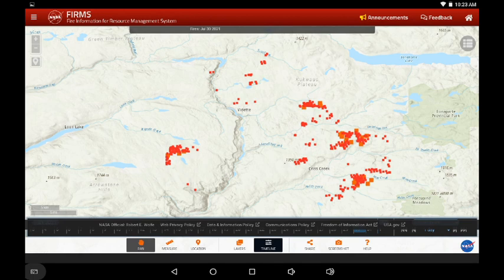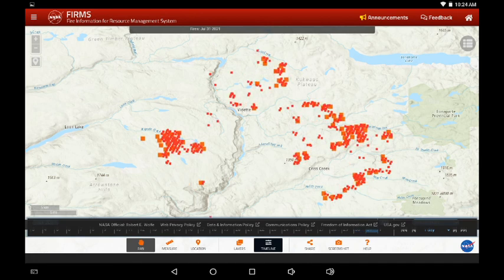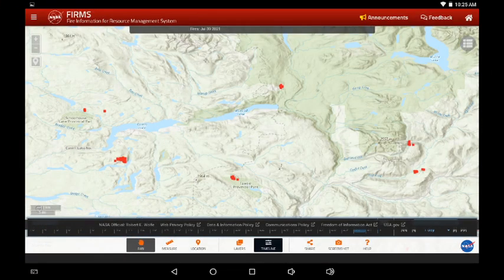We're looking at Chris Creek and Bonaparte on the right-hand side of the screen, and Hyheum and that cluster on the left-hand side. This is yesterday and now today — definitely more intensity. Seeing some of those controlled diagonal infrared signatures. Looking at Young Lake, it's a little busier with more eastward movement up there. Also to the east of Hyheum Lake, that cluster has grown considerably.